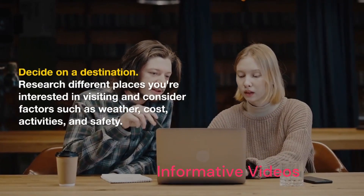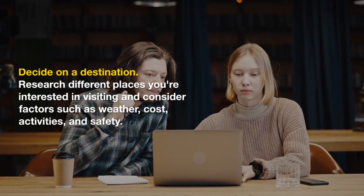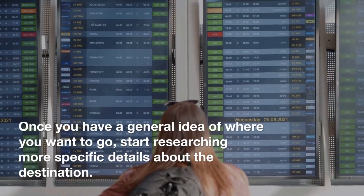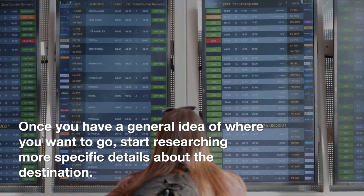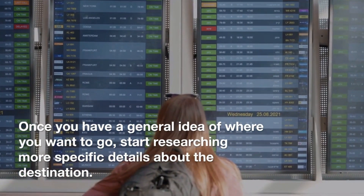Decide on a destination. Research different places you're interested in visiting and consider factors such as weather, cost, activities, and safety. Once you have a general idea of where you want to go, start researching more specific details about the destination.